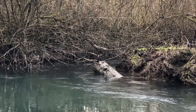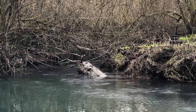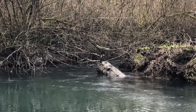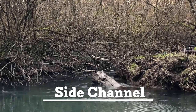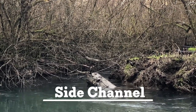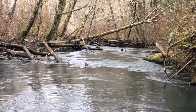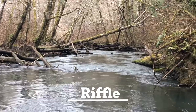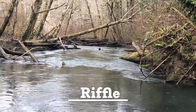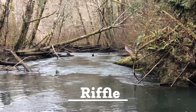Healthy habitat features also include side channels. It's important that streams are complex with a variety of features, and small channels like this one provide places for fish to eat, hide, and grow at all stages of their lives. A small side channel slows the flow of water to provide a resting place for fish and an additional place to forage. In an area like this little riffle, the water's velocity is accelerated, which picks up small insects off the gravel bottom and delivers them to hungry mouths waiting downstream.